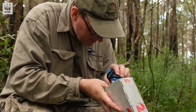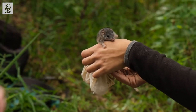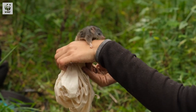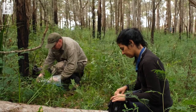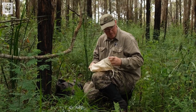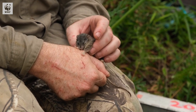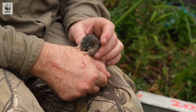Yeah, looks so good - looks like a new one. We've found them at both burnt and unburnt habitat here, which is great. These males are about probably a month away, or potentially less, from breeding.